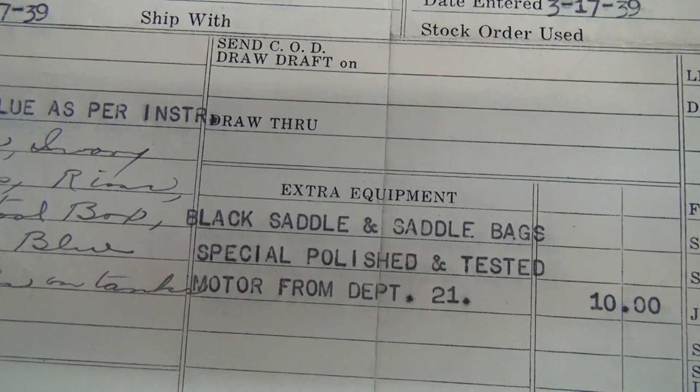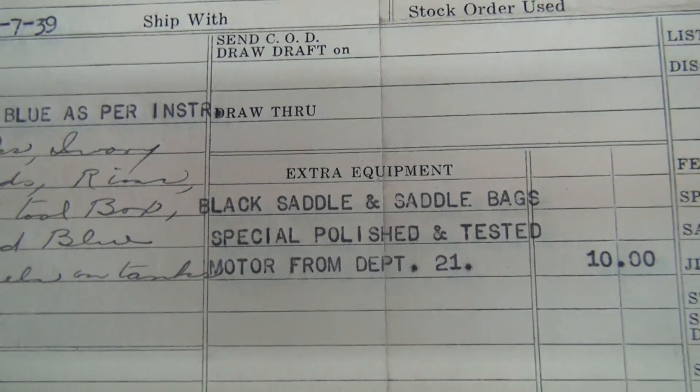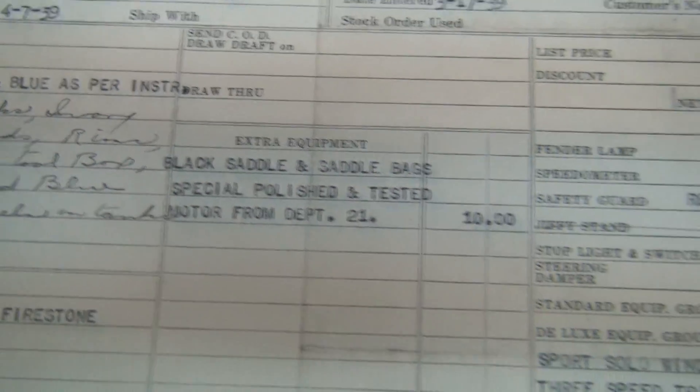Black saddle and saddlebags. Special polished and tested motor from Department 21 — that's the race department. So it's a hot rod motor.